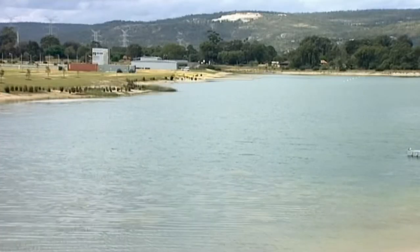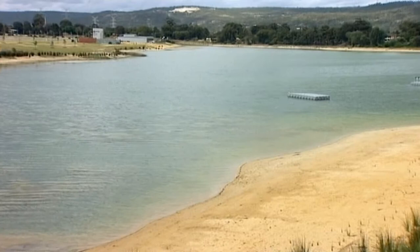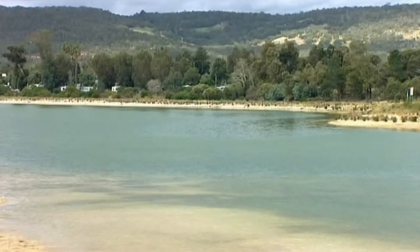Close by is the magnificent international standard rowing course, Champion Lakes, where you can enjoy water sport and the leisure facilities. We're going to release 21 lots in the first stage and that will be this weekend. We expect to have a fair bit of interest in the estate because of the local amenities and the lifestyle it provides.